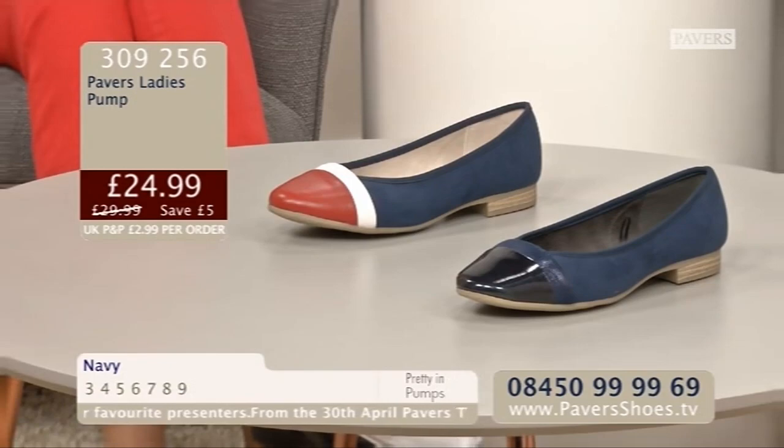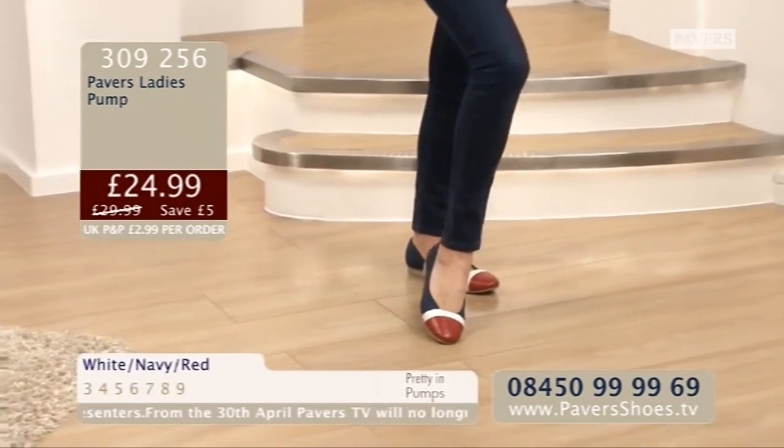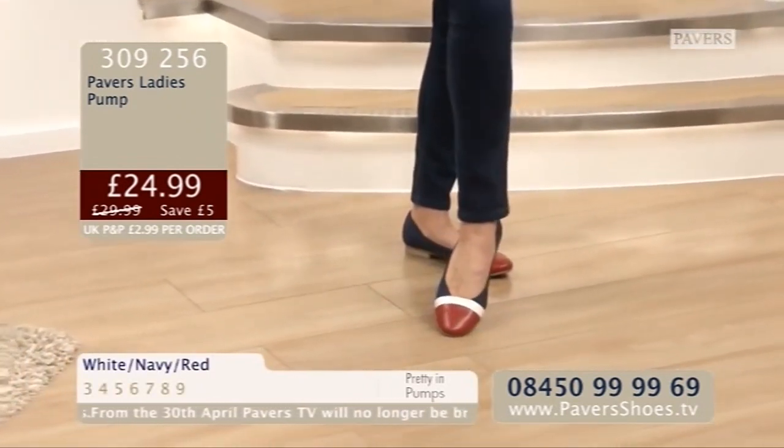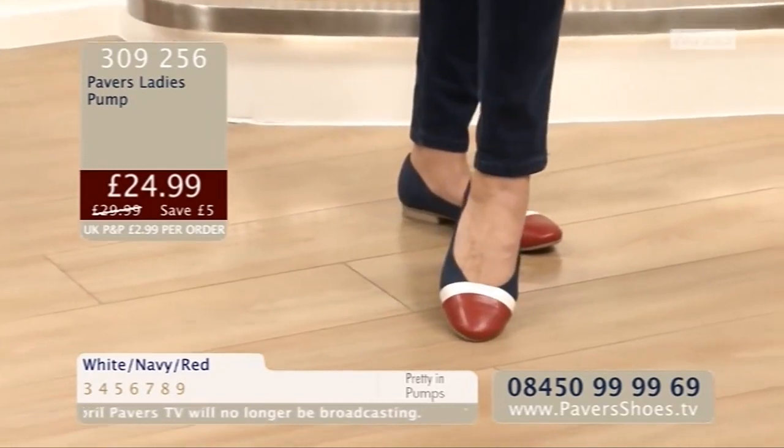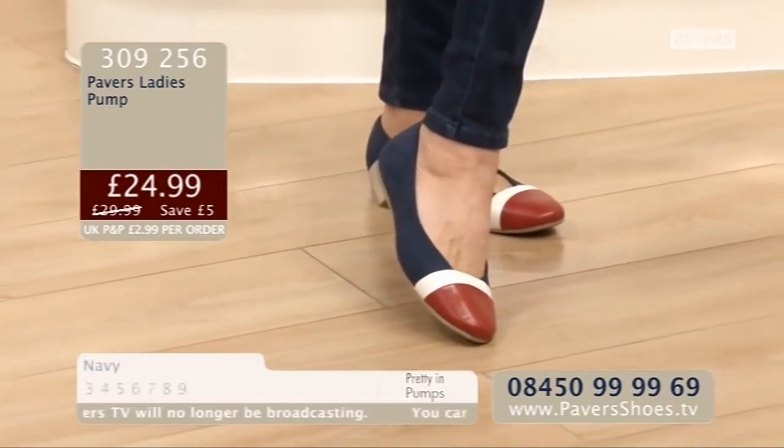If you like the look of them, please do get them home and see the Pavers difference. 08450-999969 is the telephone number. Two different amazing colours, an amazing price as well, just £29.99.